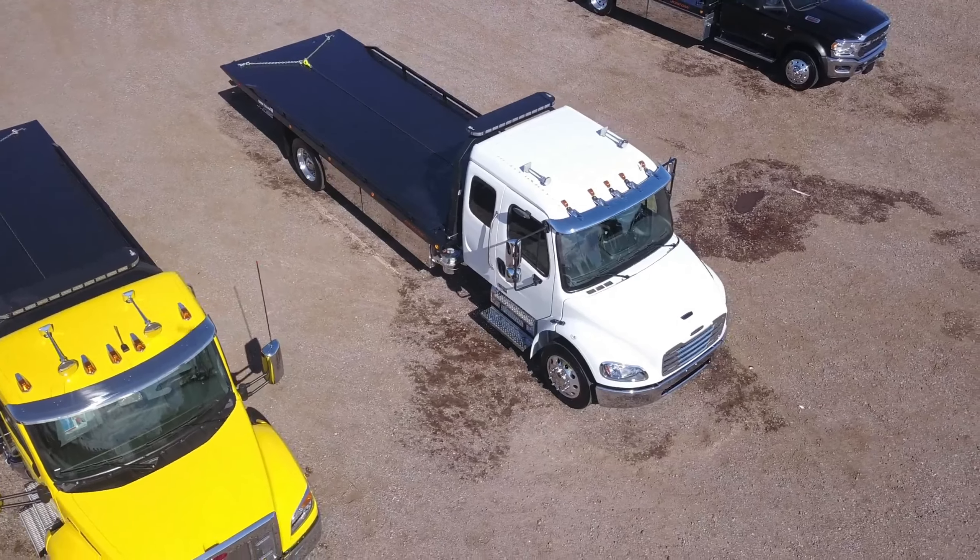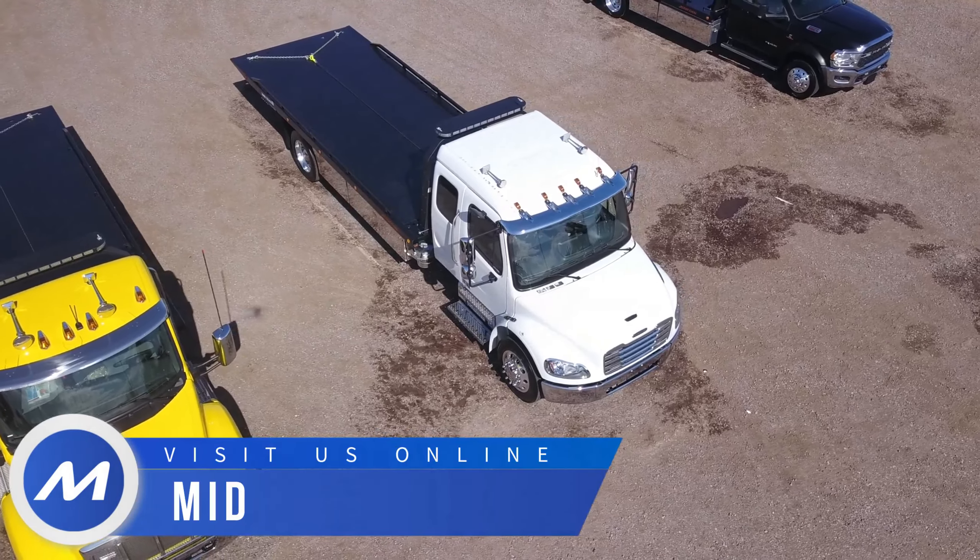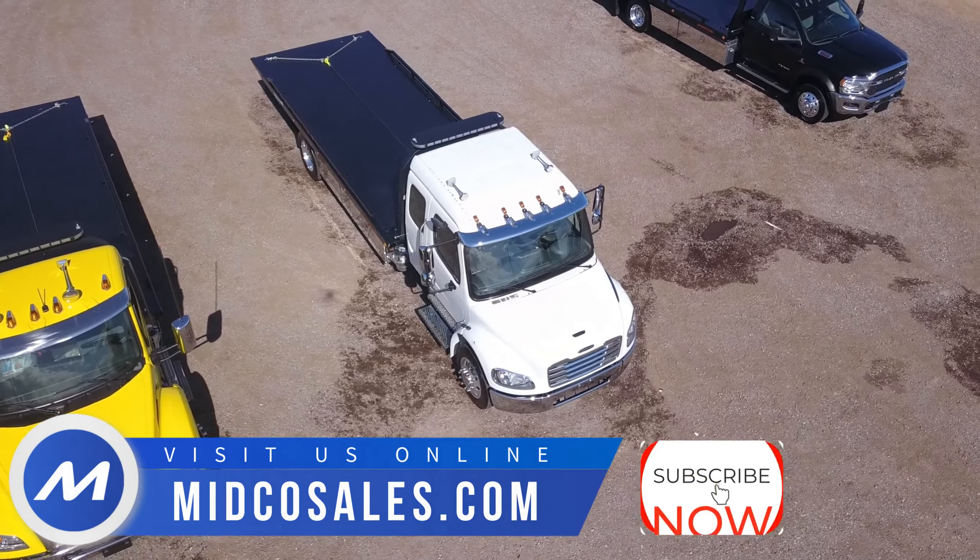To learn more, visit MidcoSales.com and subscribe to our YouTube channel for all our new inventory.